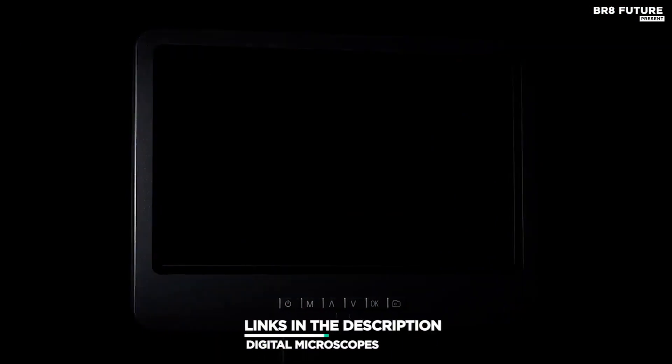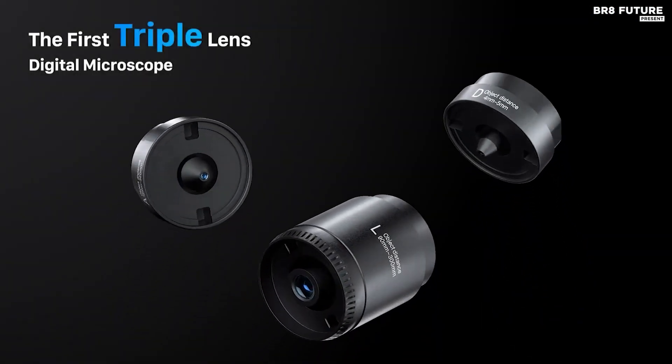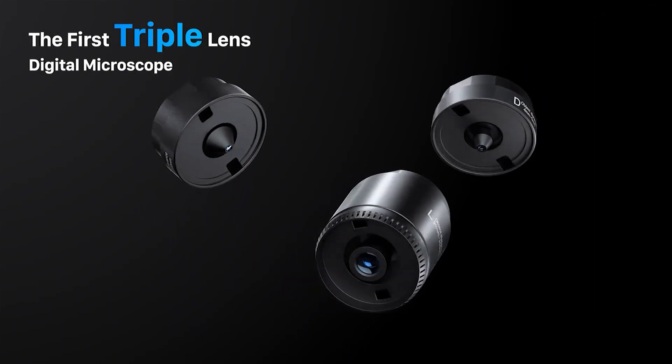As always, all the links to products you'll find in the description below, and let us know in the comments which tech-related topics you'd like to see in our next videos.